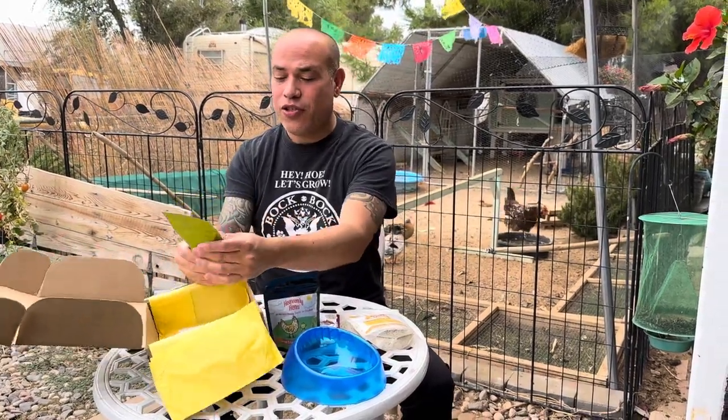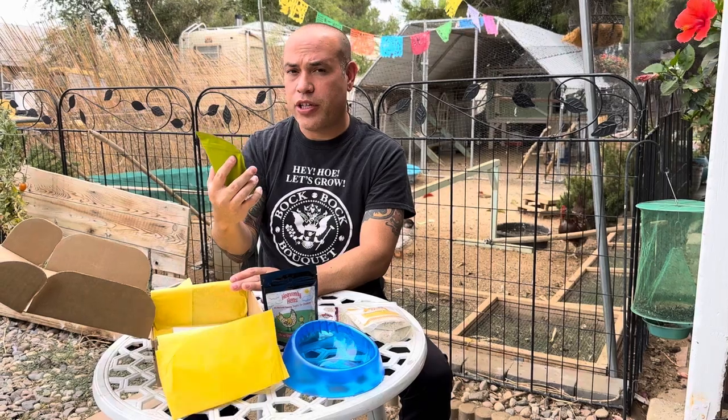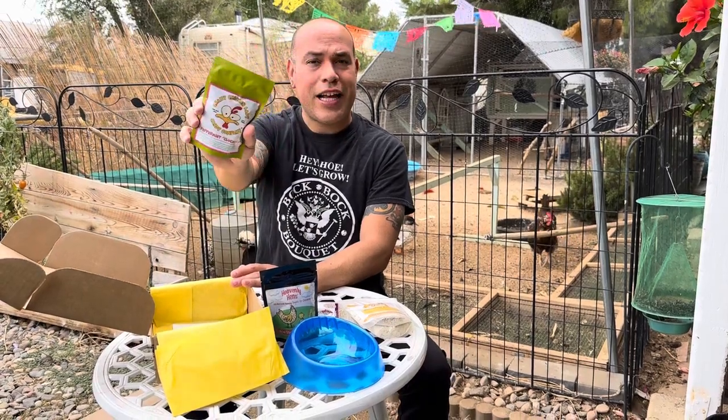They always do send treats for humans — the chicken tenders like us. So this one's Peppermint Cluckers. I think we might've got that one last month or something. No, that was months ago, I was confusing it with something else. But yeah, Peppermint Cluckers — that's for the human.